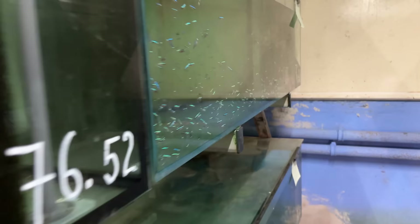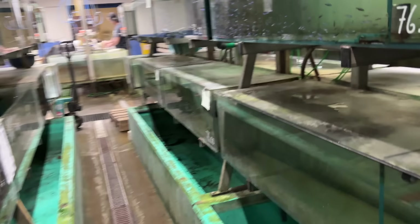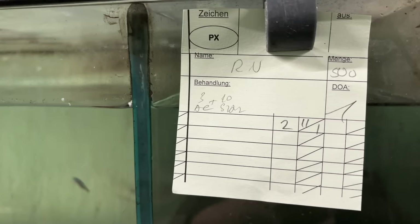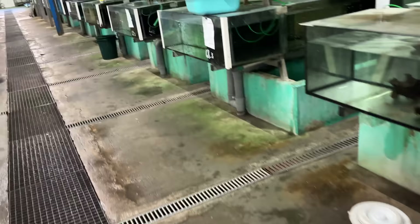Looks like we came down to Cardinal Tetra land. All of these will be in different stages — like when they came in, how many have died. They keep kind of logs of all of it. You can see here they had two arrive dead out of 700 — those numbers are great. Same thing here: 500 fish and they had one DOA. You love to see that.